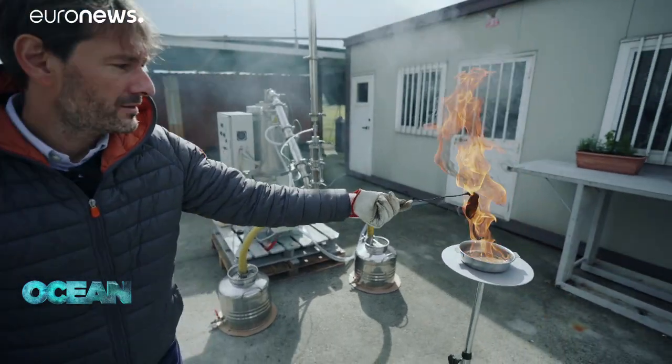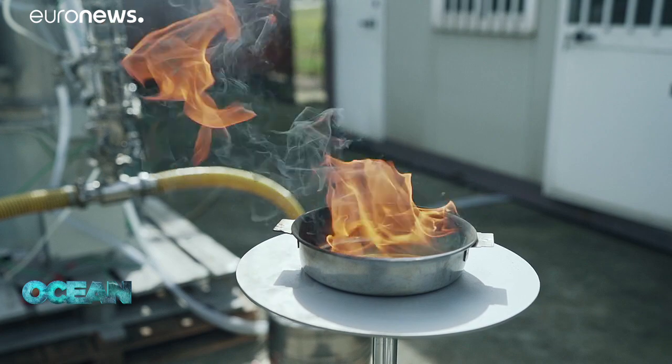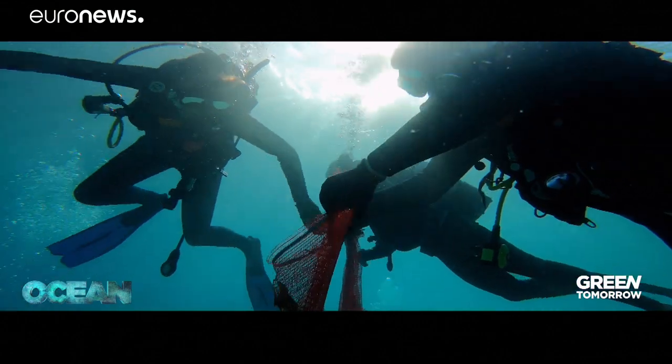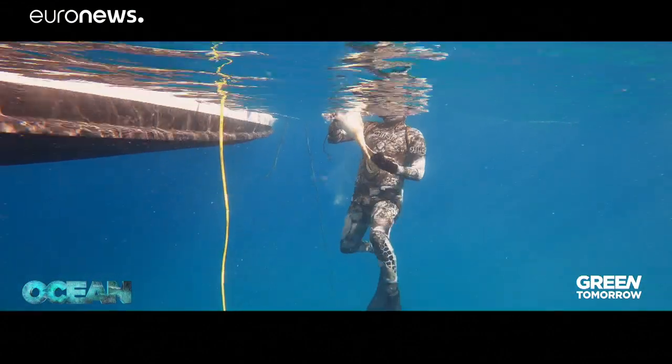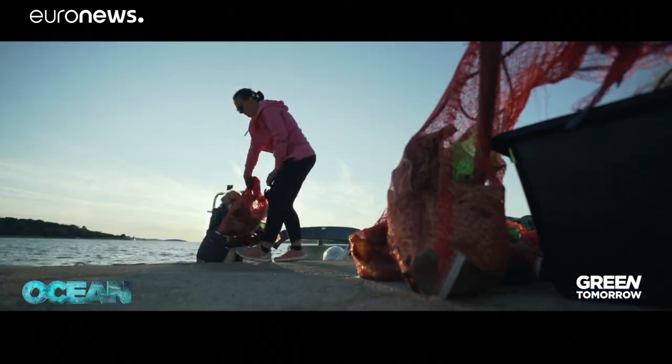There's hope that by working together — researchers, activists, and the general public — we can counter one of the fastest-growing threats to the world's oceans. If we fail to stop the surge of marine litter, the oceans in three decades' time could contain more plastics by weight than fish.